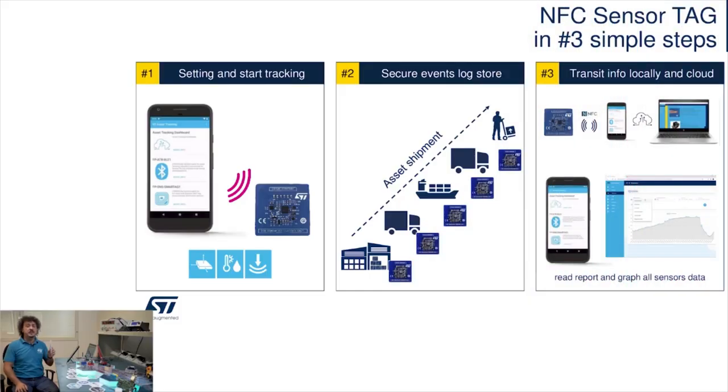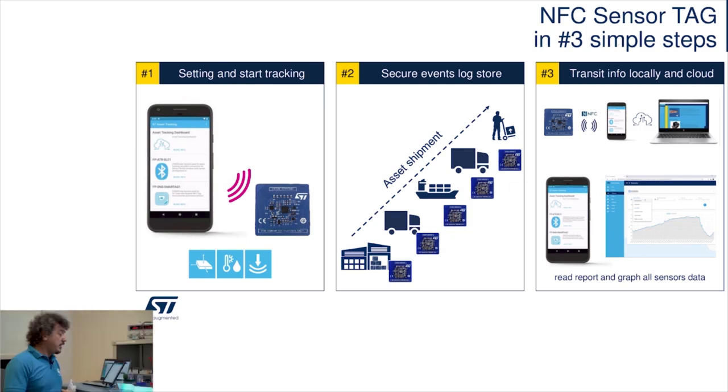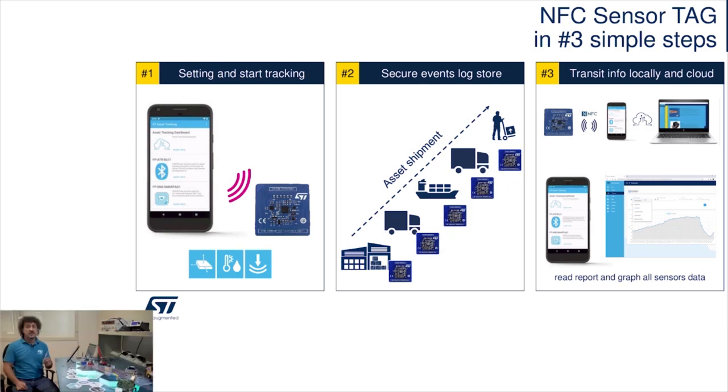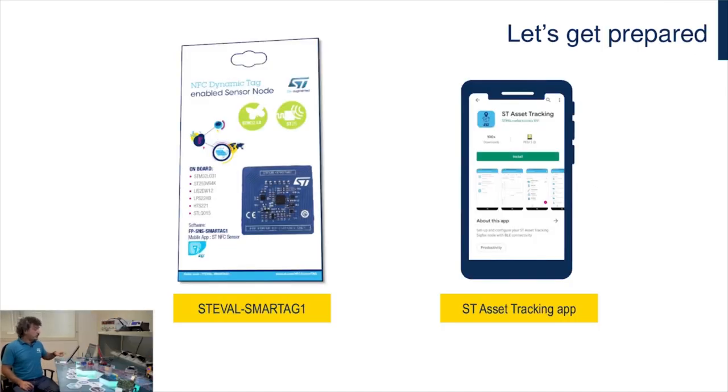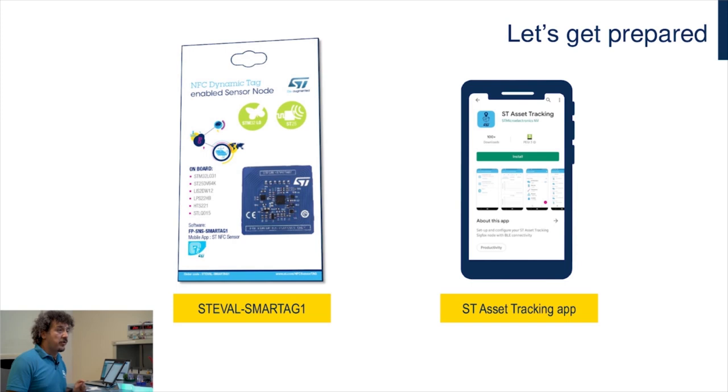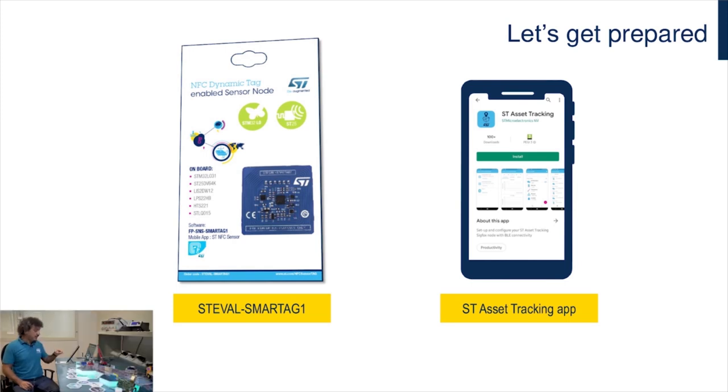Now let me show you how you can use the NFC sensor tag solution as an end-to-end application for a good guarantee scenario in three simple steps. First, you need to get one NFC sensor tag — the STEVAL smart tag — and download the ST asset checking app on your mobile phone and install it.